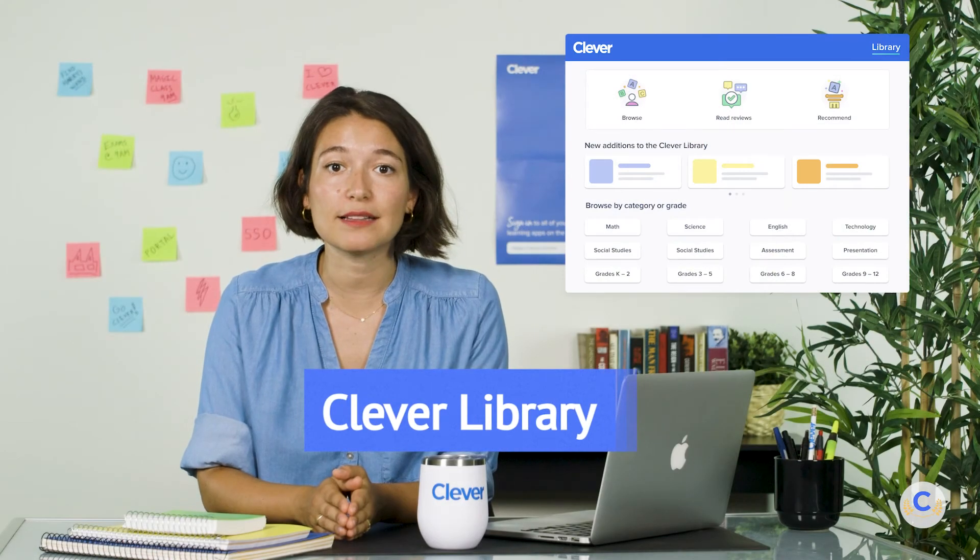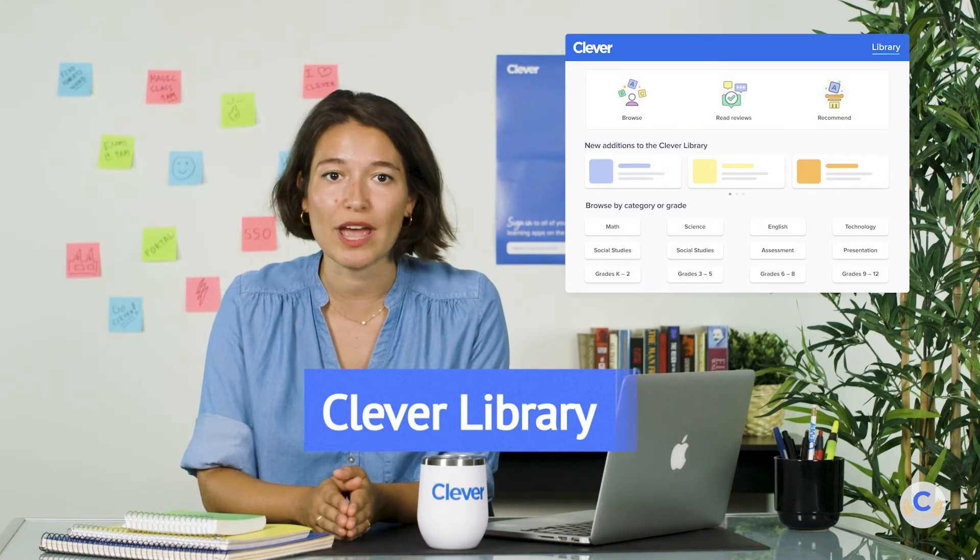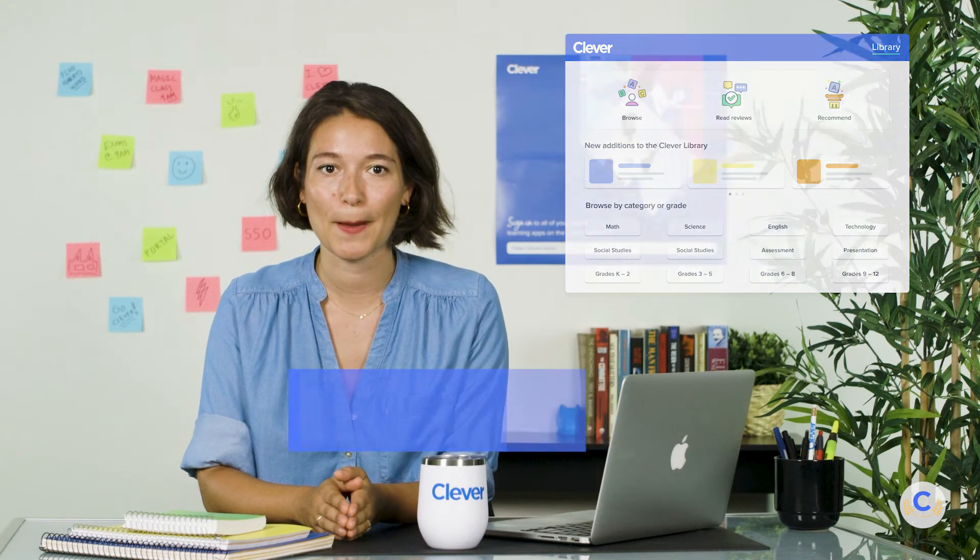Clever Library is a collection of free, vetted apps that teachers can use to research and find new programs for their classrooms. But Clever Library isn't just for teachers. For district admins, Clever Library is called the App Store. Through the App Store, you can get information to evaluate and recommend products to teachers. You can also see which resources are most popular in your district, and even try out products yourself with student and teacher sample accounts.